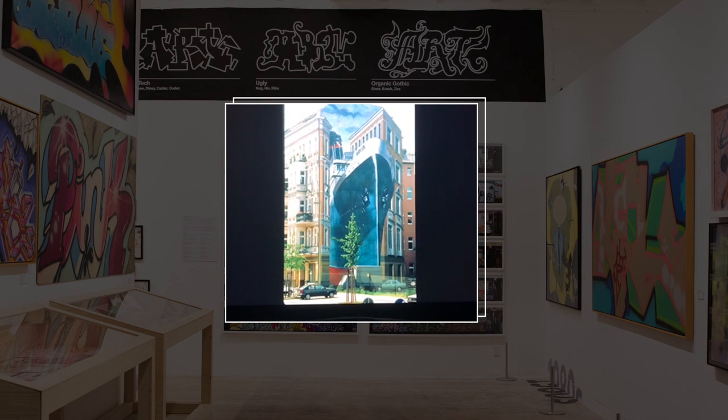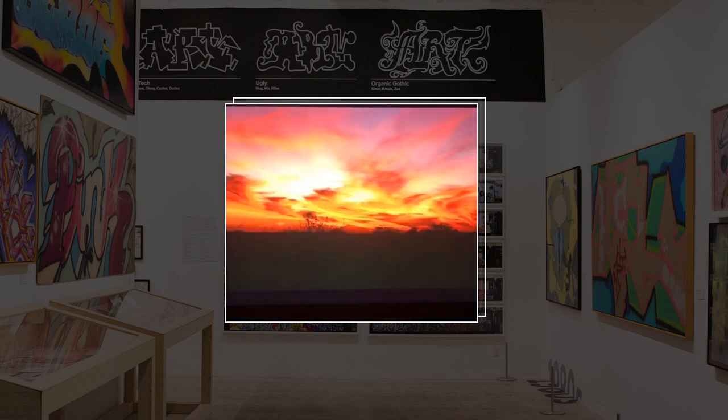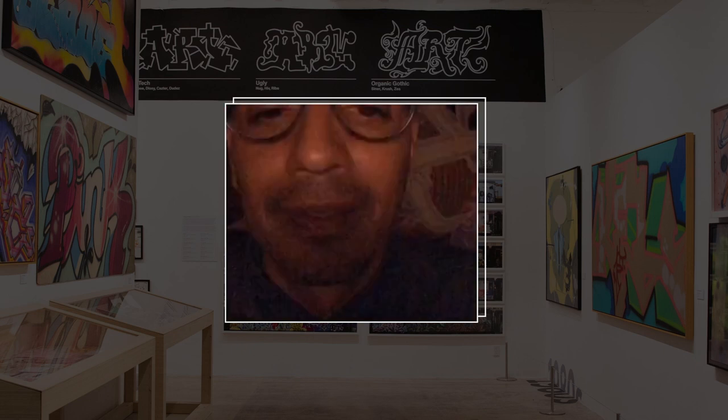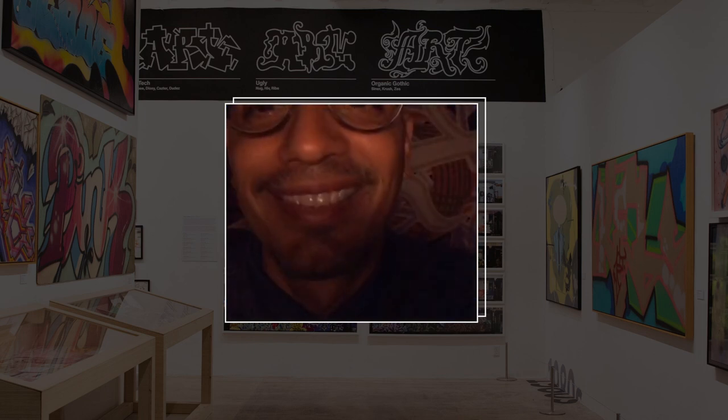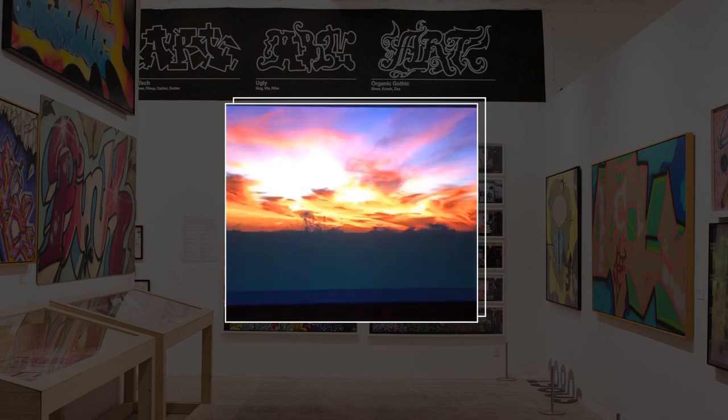We have one more slide — a beautiful sweeping sunset. Is this trompe l'oeil? No. As they say in the travel logs, as the sun sets over the Museum of Graffiti in Wynwood, Miami, so ends our discussion. I thank you all very much for listening.